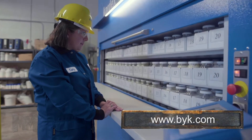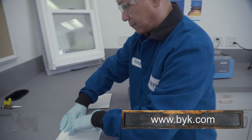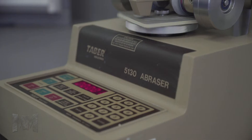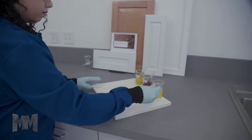BIC USA is invested in their customers' success. Application labs allow BIC chemists to replicate their customers' applications. Today, application chemists are testing anti-block properties in a customer's paint applied to a window frame, measuring scuff resistance on a floorboard for a customer who produces LVT flooring, and stain resistance on a kitchen cabinet for a customer who formulates wood and furniture coatings.